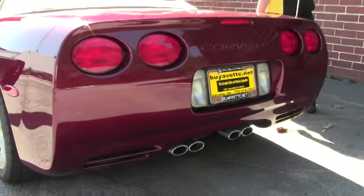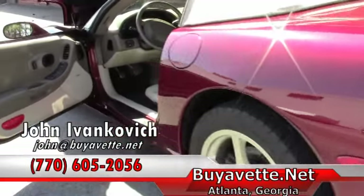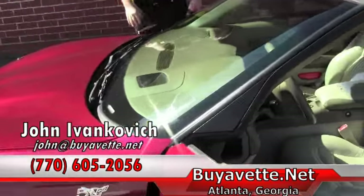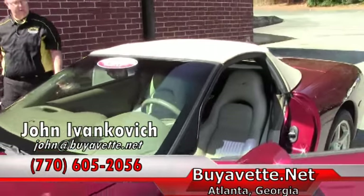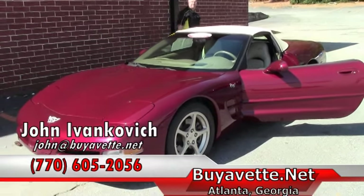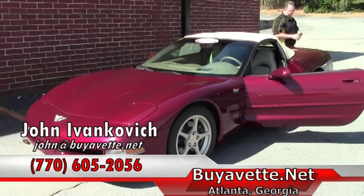These low mileage 50th anniversaries are getting harder and harder to find. They go pretty quick, so give me a holler — 770-605-2056 or email john at buyavet.net. We'll see you out on the road.